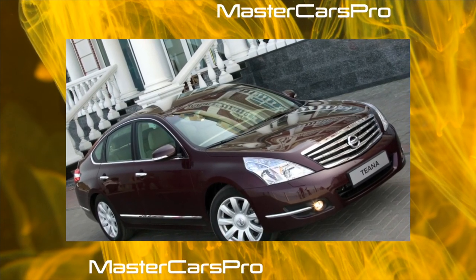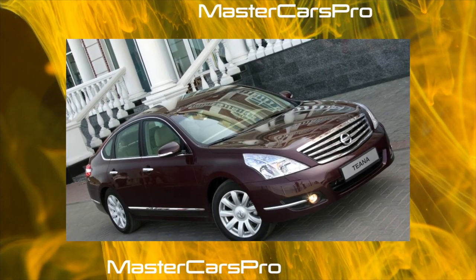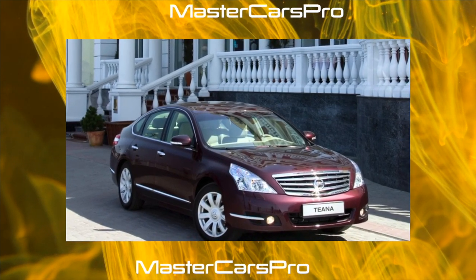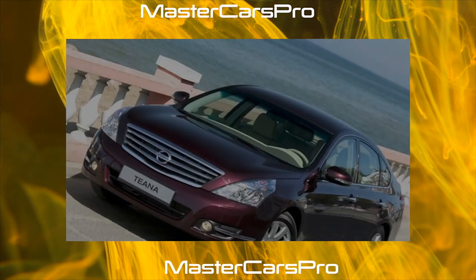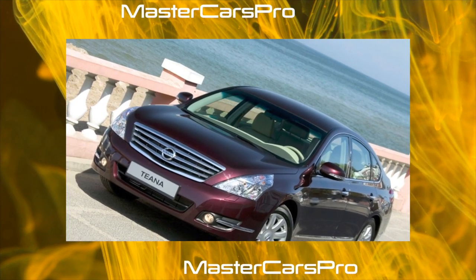It's a pity, but regardless of the country of production, Teana rusts. Corrosion especially readily affects the hood and the lower edges of the doors. Some cars were completely repainted under warranty, usually after serious legal disputes, but the problem often reappeared. At the same time, a smaller portion of vehicles did not encounter the problem at all.